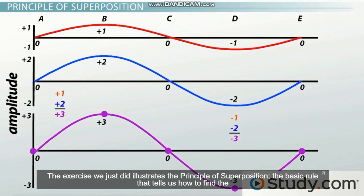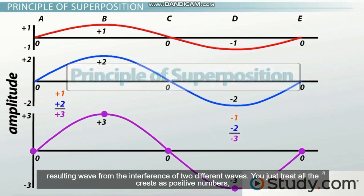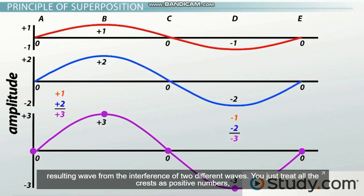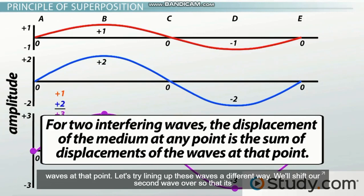The exercise you just did illustrates the principle of superposition — the basic rule that tells us how to find the resulting wave from the interference of two different waves. You just treat all the crests as positive numbers and all the troughs as negative numbers, then add up the displacement of the waves for every point. For two interfering waves, the displacement of the medium at any point is the sum of displacements of the waves at that point.